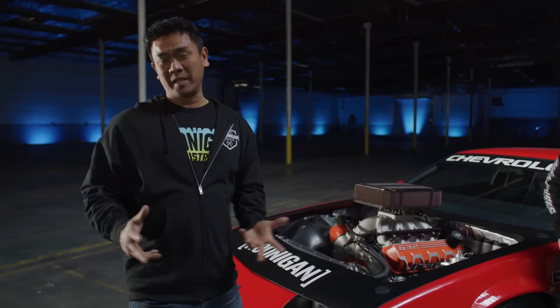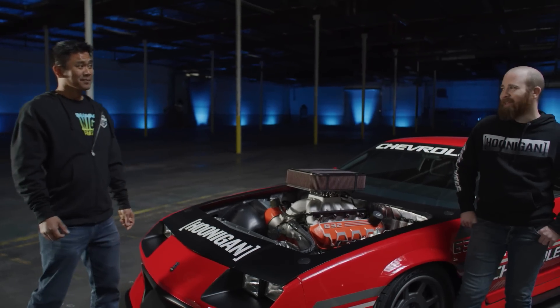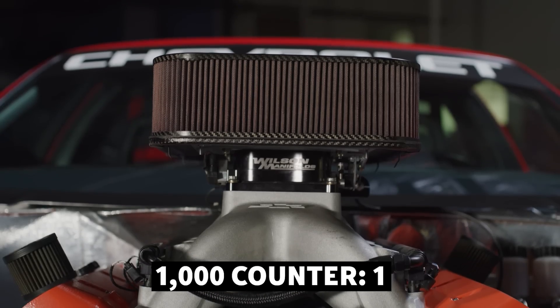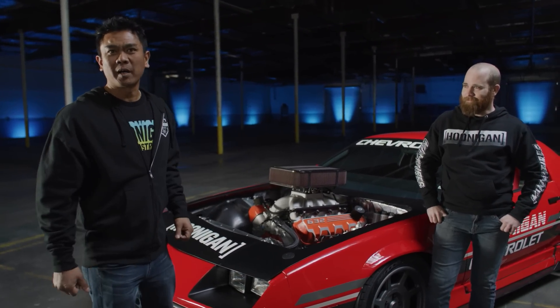632 cubic inches — that means 10.3 liters of displacement. Take five two-liter soda bottles and lay them out — that's how much displacement this motor has. That's a big boy, and that's why it can make a thousand horsepower naturally aspirated. No nitrous, no turbo — it just sucks in its own air and makes its own horsepower.